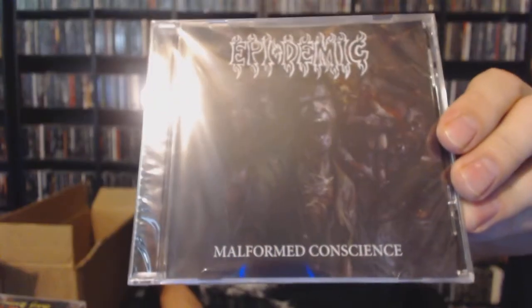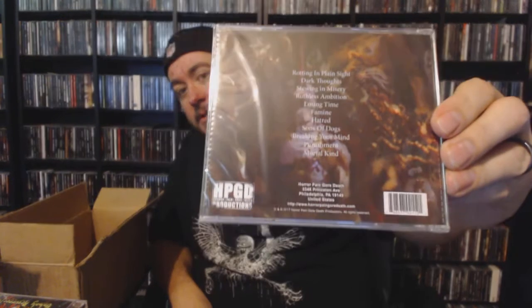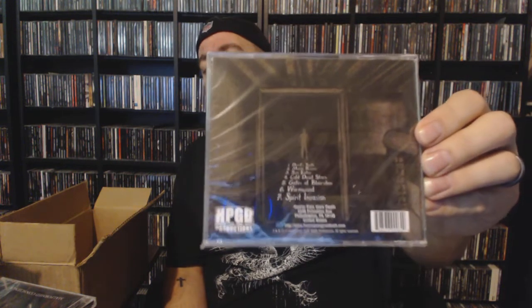Next up we have Epidemic with 'Malformed Conscience' — that looks gnarly, that's gonna be some good stuff. This one came out in 2017. There's been stuff all over — I've seen 2014s, 2015s, 2017s — a nice little mix of albums. Next up we have Spectral Descent with 'Descending the Astral Plane.' A lot of times it seems like when I do these overstock grab bags, there's a ton of albums from 2017.